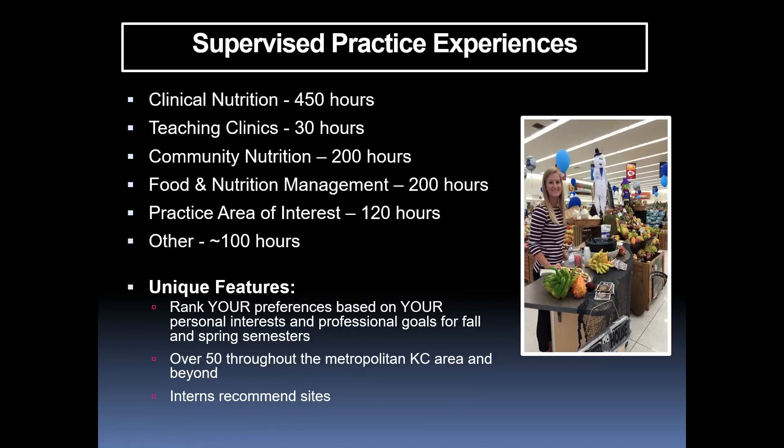In terms of supervised practice experiences, we have 450 hours related to clinical nutrition broken into two chunks, about 30 hours in our interprofessional teaching clinics, 200 hours in community nutrition and food and nutrition management, a practice area of interest rotation of about 120 hours, and then about 100 additional hours through simulations, case studies, and other activities. Students rank their rotation preferences across our 50-plus facilities in the Kansas City area.